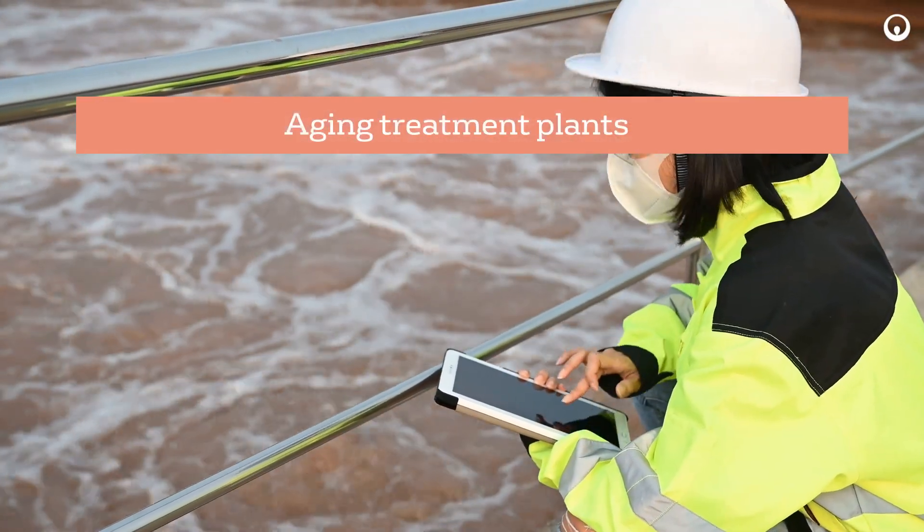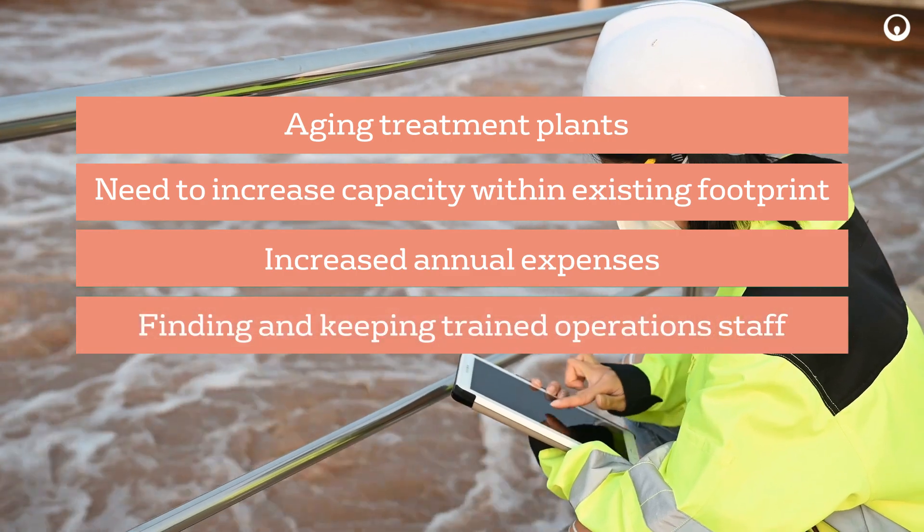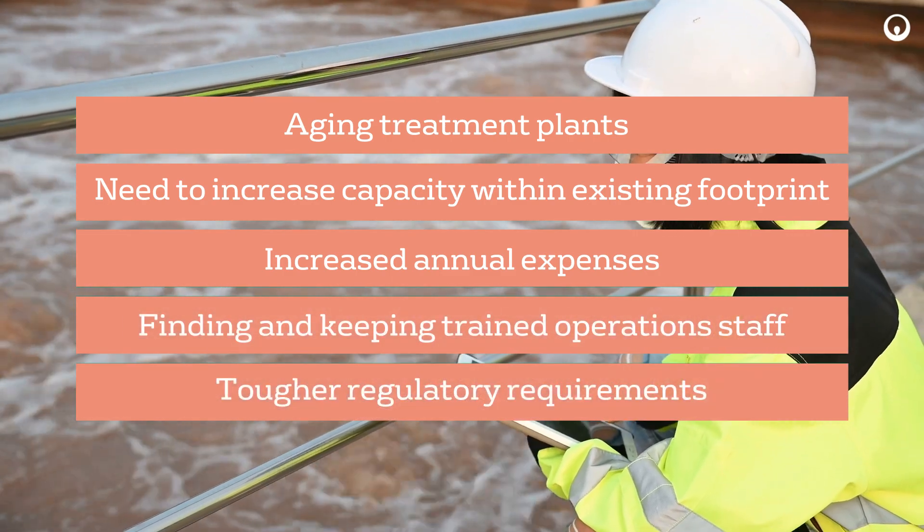However, municipalities continue to face new challenges. And to help future-proof treatment systems, the ZWeed 500 MBR continues to evolve.